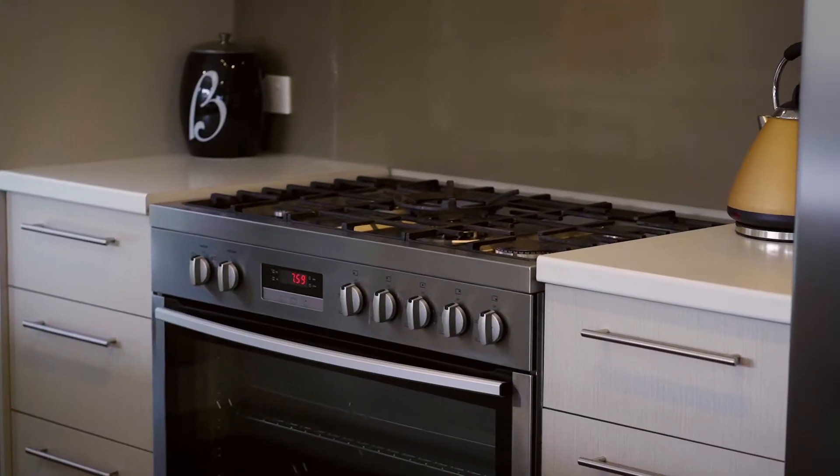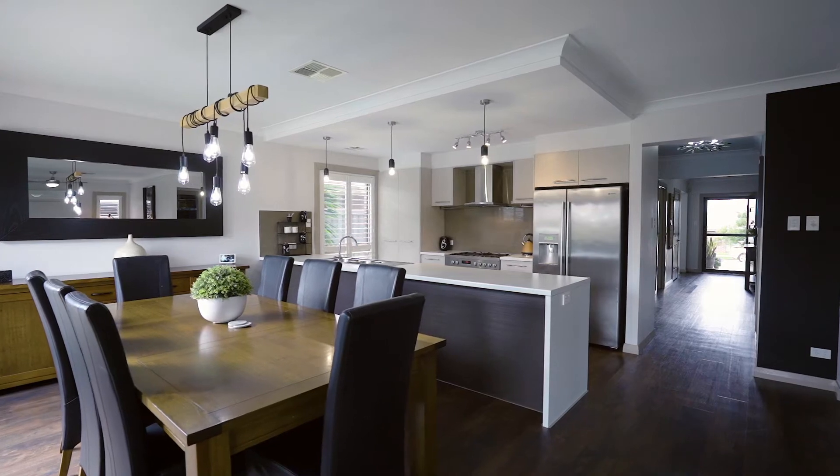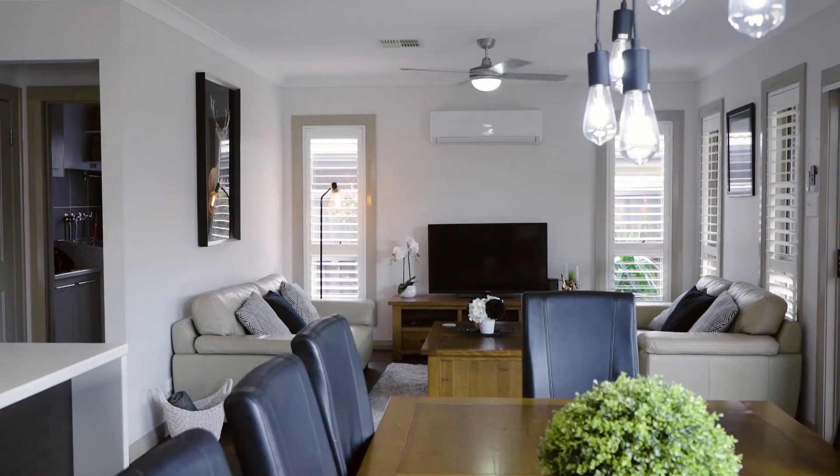The kitchen connects to a dining room with feature lighting and another family living room that opens to the outdoor pergola.